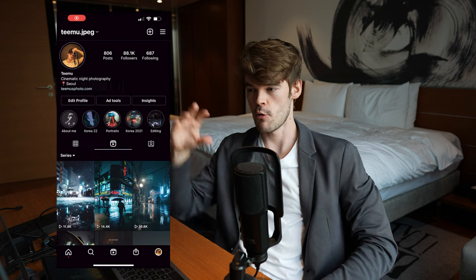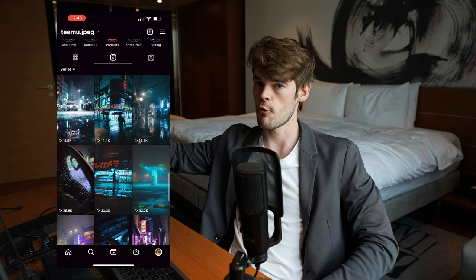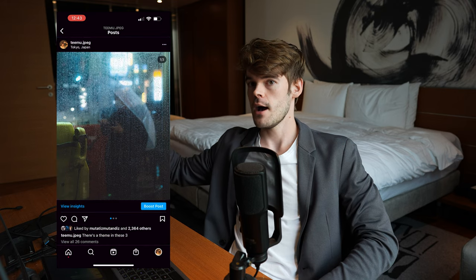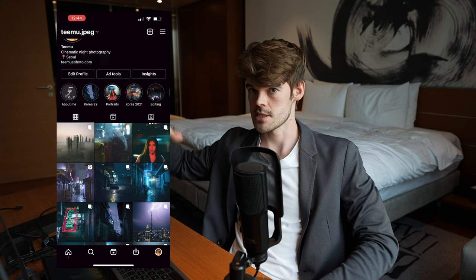The thing with reels is that initially I usually get the same impressions as my photography posts. But with reels, because the algorithm is pushing them, you just get traffic for weeks after you upload it. With photography, it usually stops immediately and I get no growth. So that is the difference in scale.